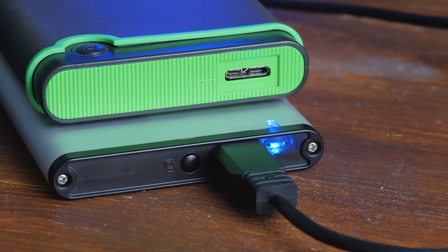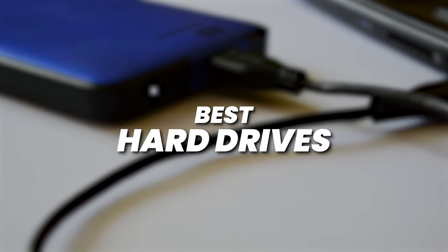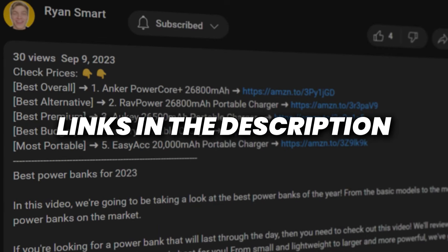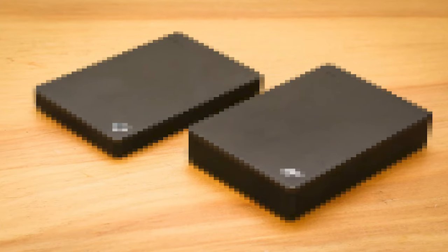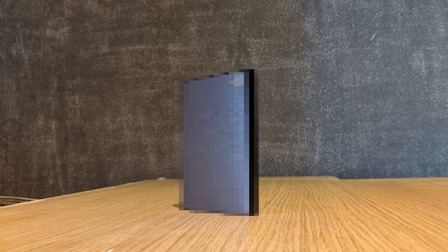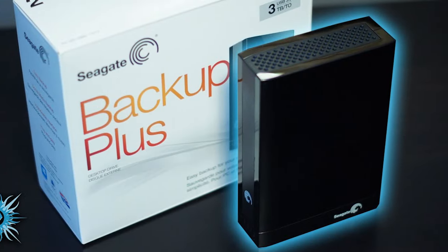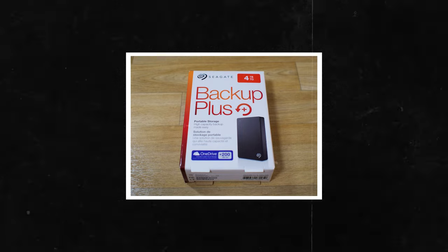Picking the best external hard drive can get confusing, but don't worry. I'm Ryan the Smart Shopper, and I'll be discussing the best hard drives based on performance and value. As always, the prices for each of these hard drives is down in the description below. Kicking off this list is an external hard drive that I think will appeal to the majority of people watching — the Seagate Backup Plus.